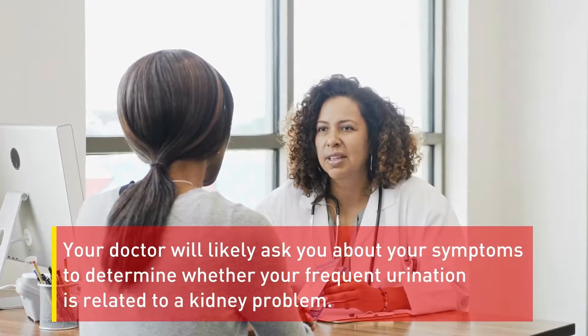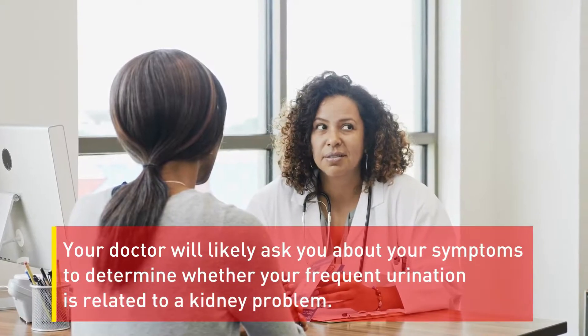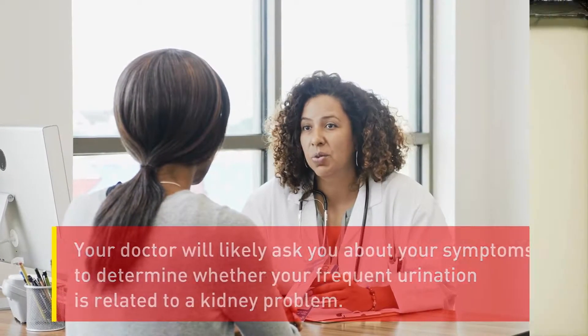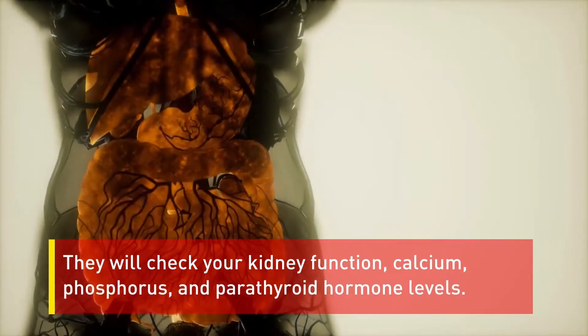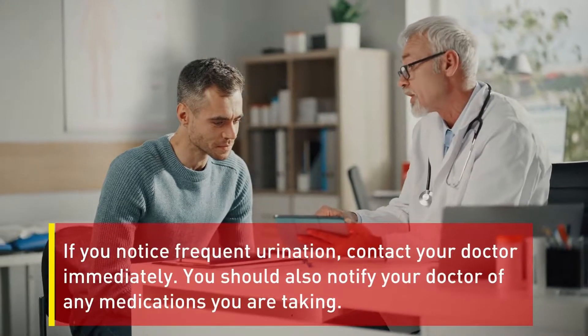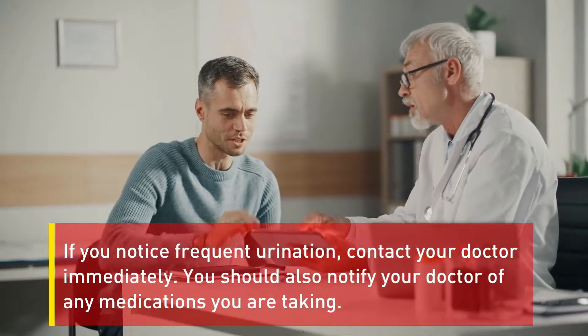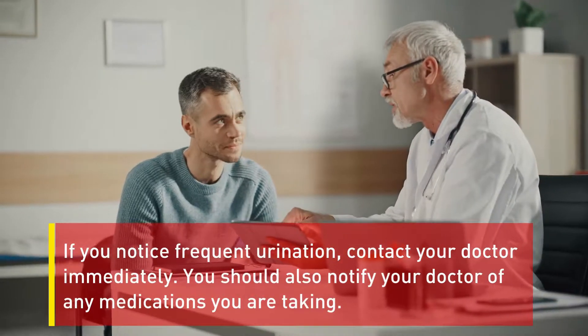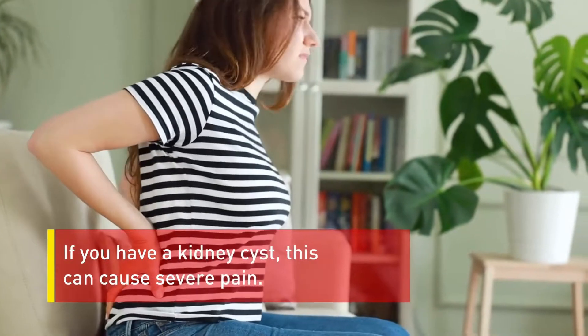Your doctor will likely ask you about your symptoms to determine whether your frequent urination is related to a kidney problem. They will check your kidney function, calcium, phosphorus, and parathyroid hormone levels. If you notice frequent urination, contact your doctor immediately. You should also notify your doctor of any medications you are taking. If you have a kidney cyst, this can cause severe pain.